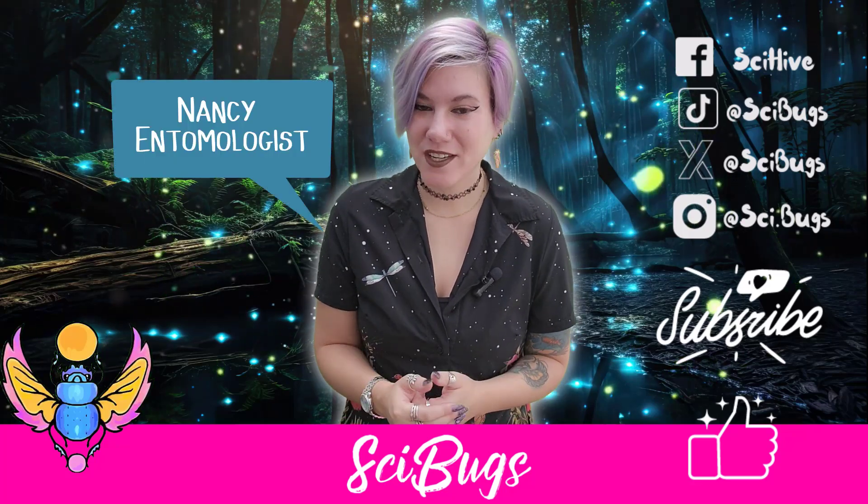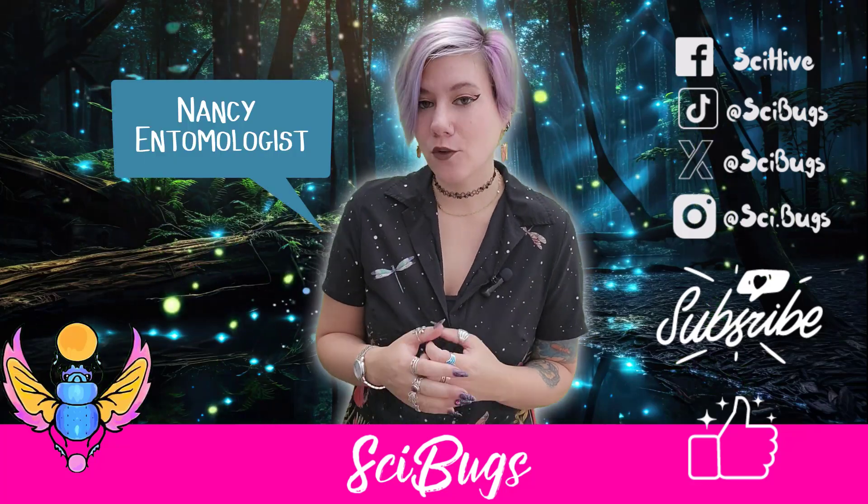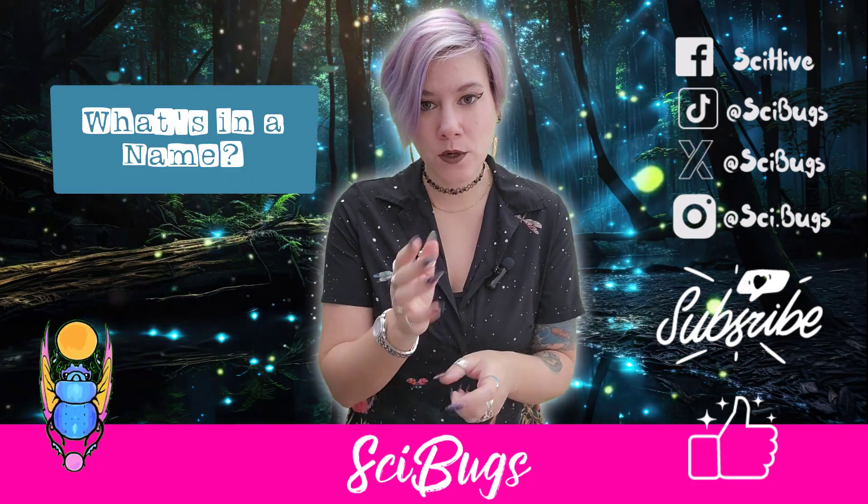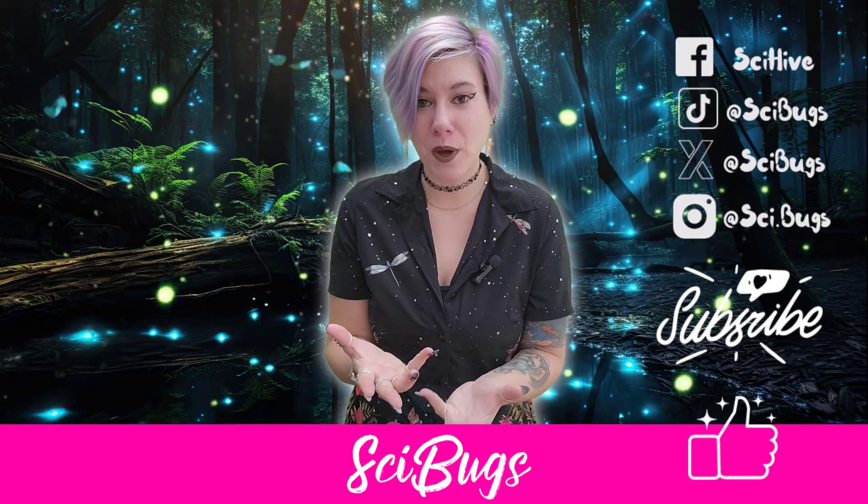Hello, bug friends. Today we are continuing our meandering journey of 'what's in a name' as we look at the Greek roots of the insect order names and how that helps you identify the bug.